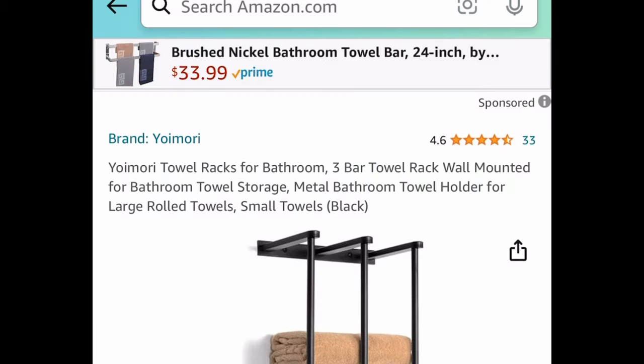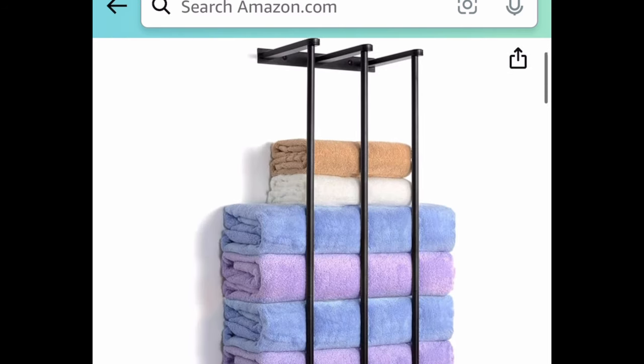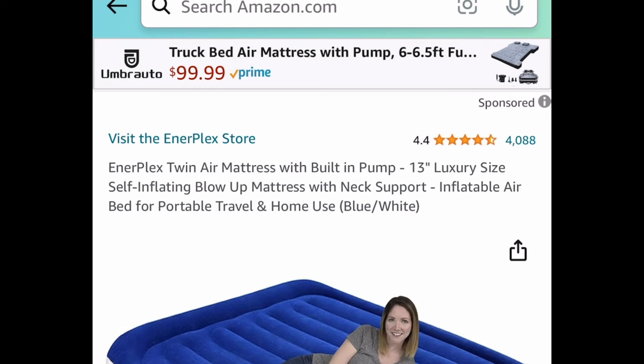Next we have this three-bar towel rack. It's wall-mounted and would look great in the bathroom because it'll hold all the towels. Regular price is $29.99 — clip the coupon, put in a code, and get it for $13.49.